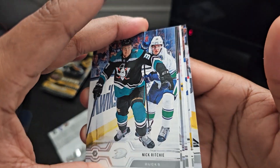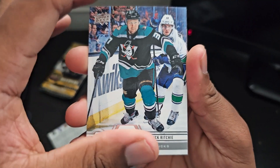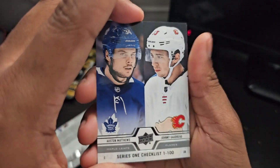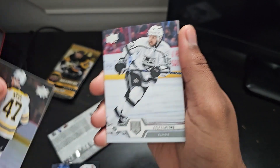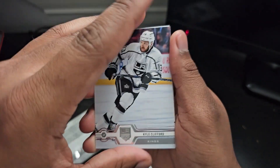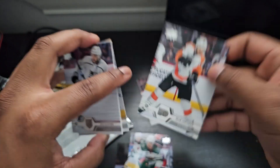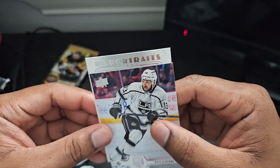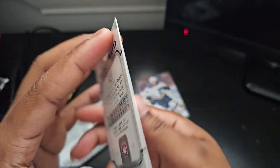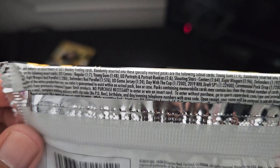I think this is our hit — we'll go through it. Nick Ritchie. We got a checklist with Auston Matthews and Johnny Gaudreau, that's pretty cool. Tony Krug, Kyle Clifford. Going from the back: Eric Staal, Sean Couturier, Alex Killorn again. Then we got a UD Portrait — not a rookie, but that's a good name though — Carey Price!